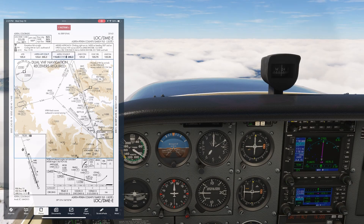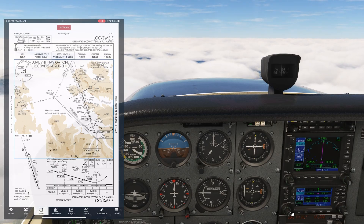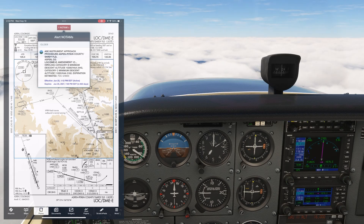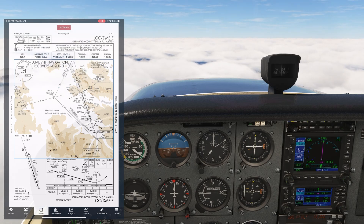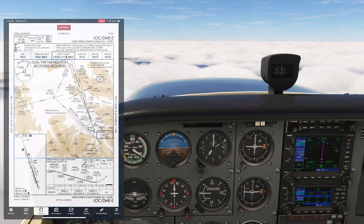Our missed approach is a bit unusual. It involves a climbing right turn to 14,000 feet on a heading of 300 degrees. Then we'll fly outbound on the back course of another localizer — this one isn't situated on the airport, but on a high mountain peak near a ski slope south of the airport. We have that frequency, 108.5, set up on NAV2. When we fly outbound on a back course, we'll use normal sensing — chase the needle to follow the course. We'll stay on that back course to Linz, then turn to 244 to proceed to Galeno and hold.